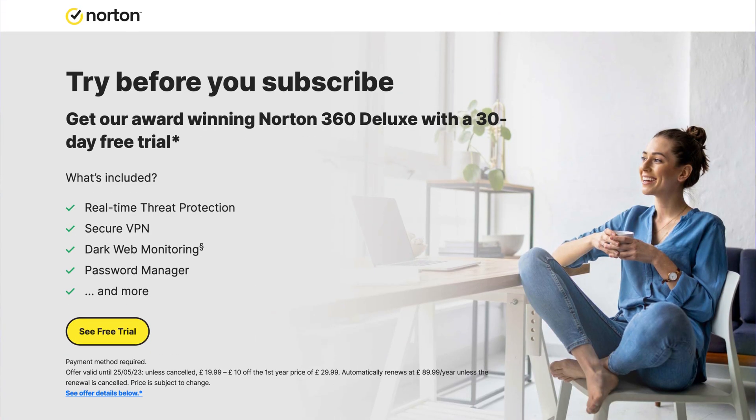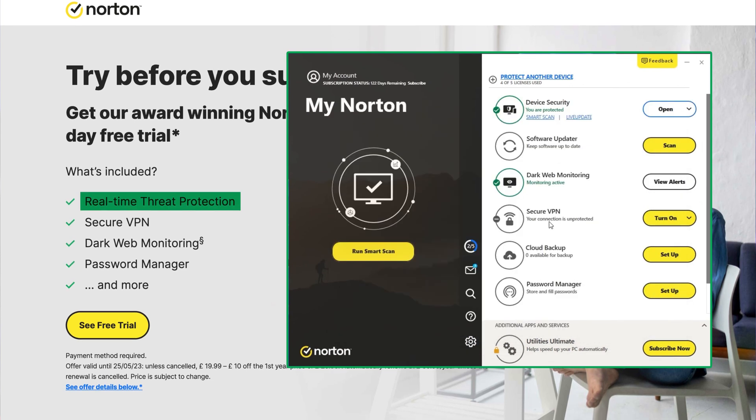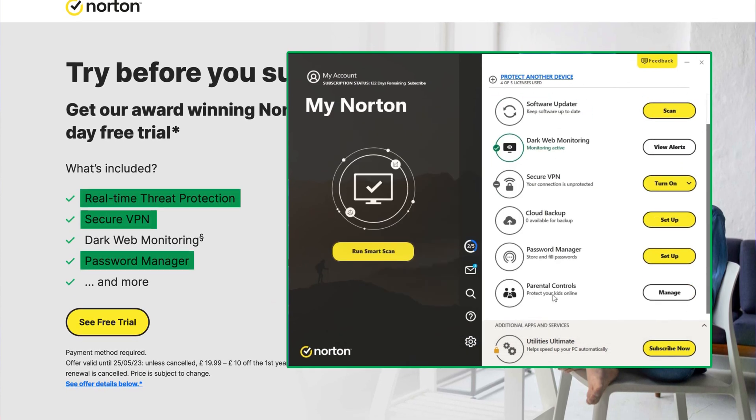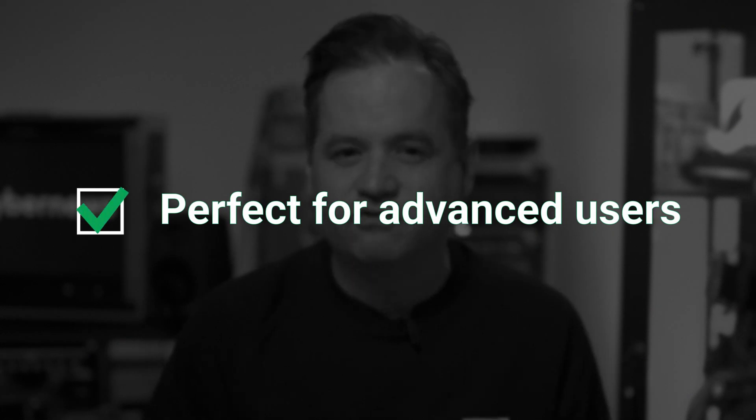Let's take Norton. It gives you a testing period of 30 days with a two-way firewall, real-time protection, a password manager, and a VPN. There are different plans with different features, so it's really something advanced users should consider.